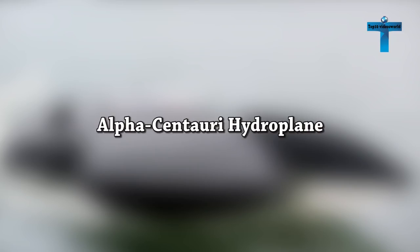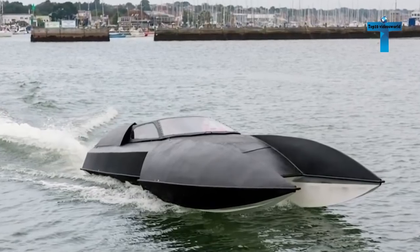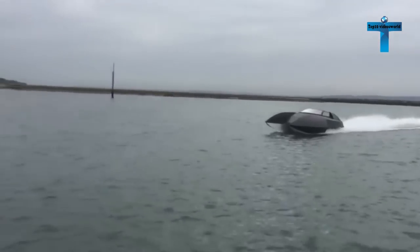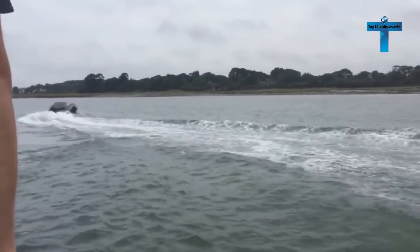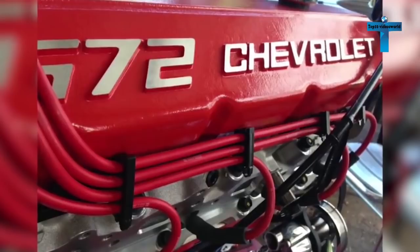Alpha Centauri Hydroplane. The Alpha Centauri Hydroplane is a mind-blowing super boat from British creator Chris Phillips, unveiled at the 2016 Southampton Boat Show. This 8.3-meter hydroplane is a new twist on tender boats that ferry passengers from ship to shore, though it may look like a racing boat. It's actually designed as a high-end grown-up's toy.